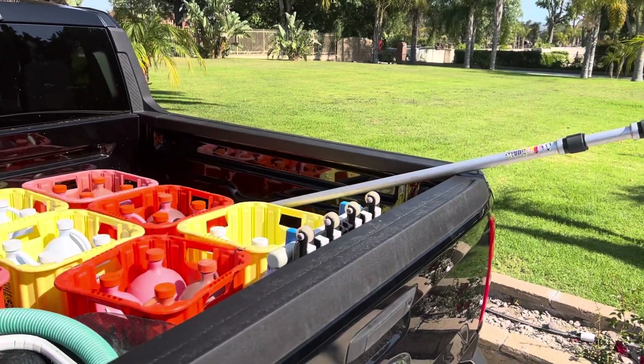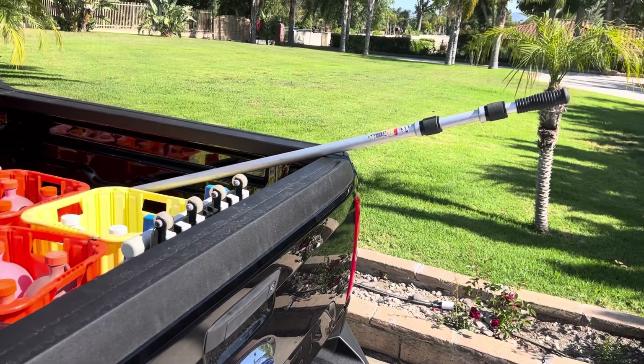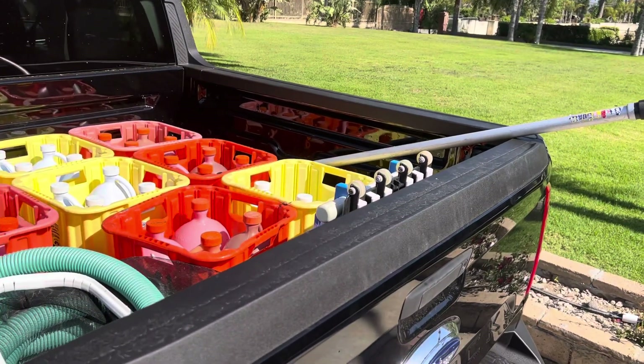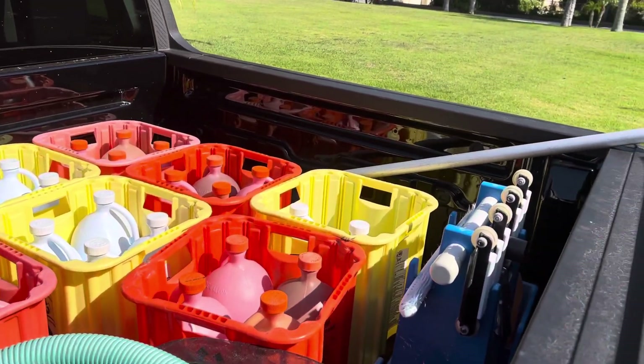I saw someone ask what do you need, or how much money did you need initially to begin a pool service company. And to be honest, you don't need much. Some of these guys might say they need two thousand dollars.